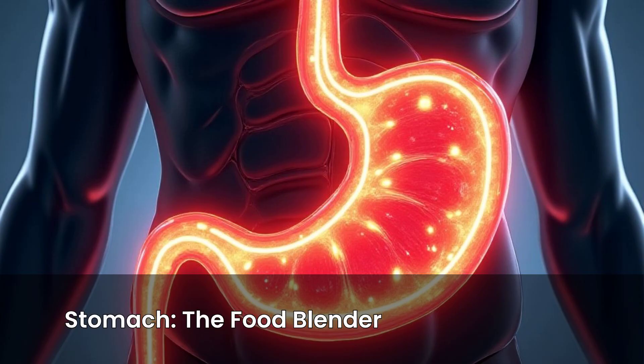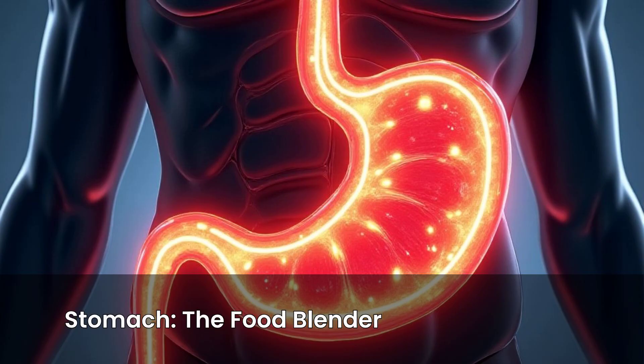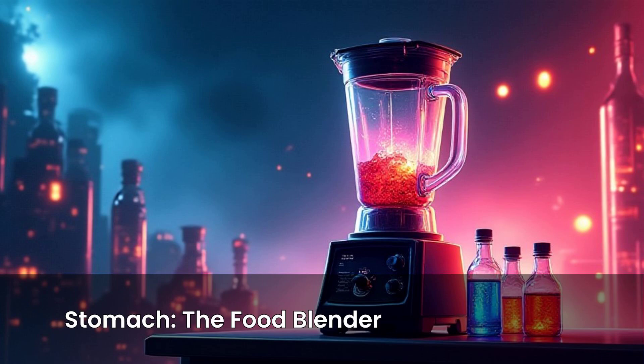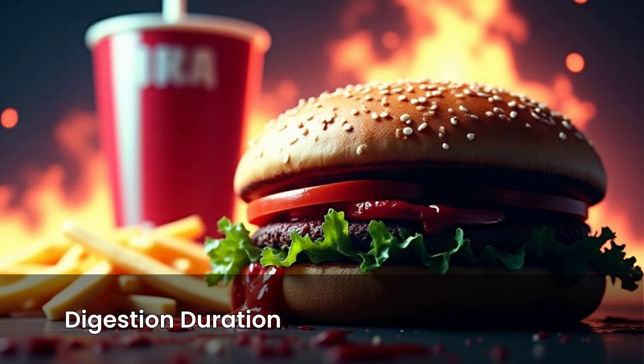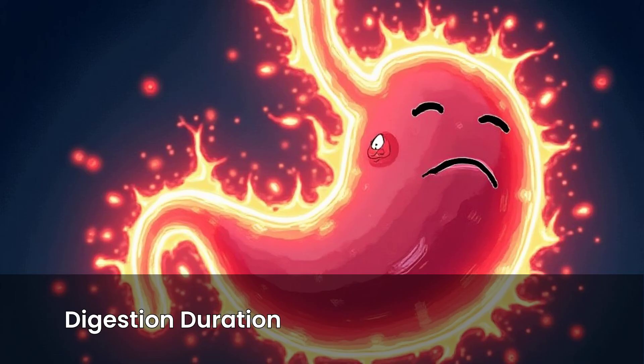Next stop: your stomach. This is a muscular bag that churns and mixes the food with strong acids and enzymes — it's like a powerful blender with added chemicals. This acid bath helps break down proteins like the chicken in your sandwich. Fast food with lots of fat and processed stuff can sometimes hang out here a bit longer, making your stomach work harder.